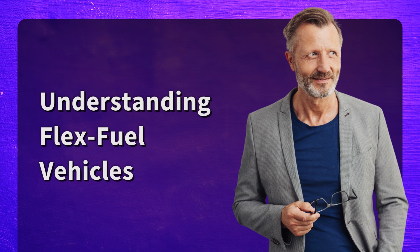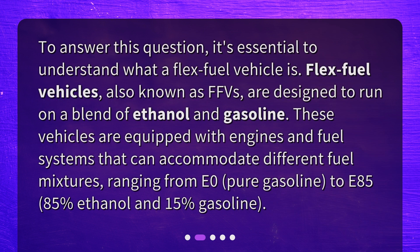Understanding flex-fuel vehicles. To answer this question, it's essential to understand what a flex-fuel vehicle is. Flex-fuel vehicles, also known as FFVs, are designed to run on a blend of ethanol and gasoline. These vehicles are equipped with engines and fuel systems that can accommodate different fuel mixtures, ranging from E0, pure gasoline, to E85, which is 85% ethanol and 15% gasoline.